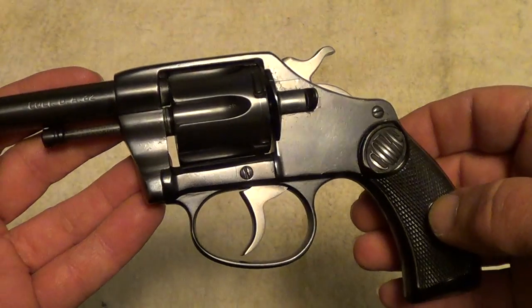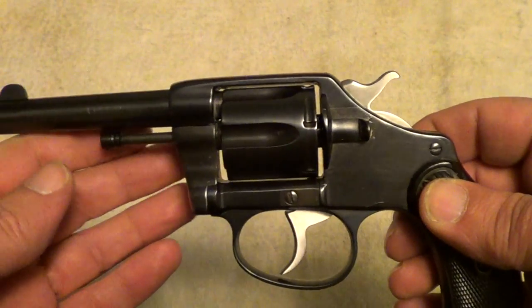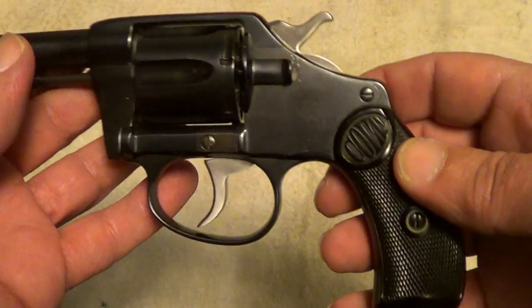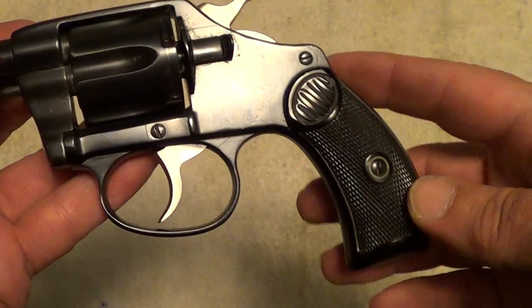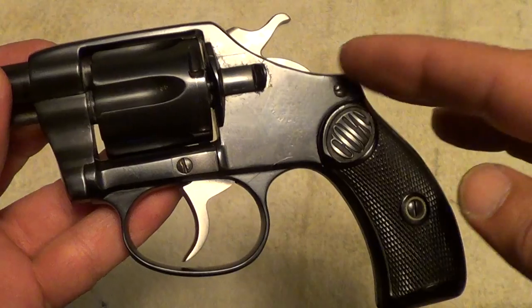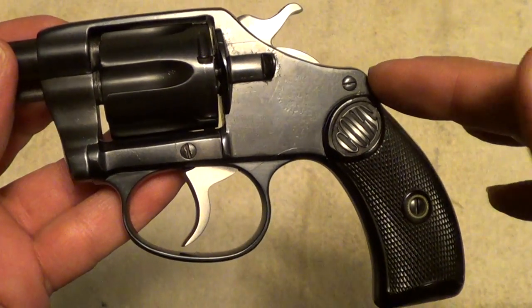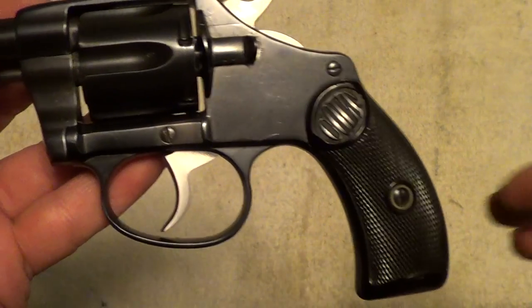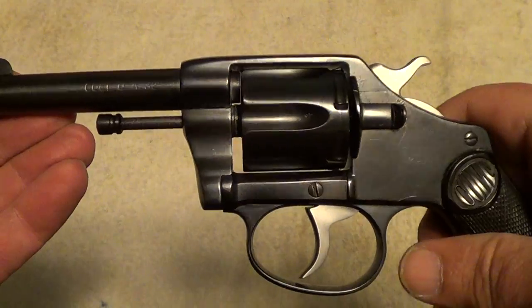In 1905, Colt changed the lock work in these a little bit and it became known as the Pocket Positive after that. It's very similar to the Colt New Police revolver. The New Pocket has a round butt grip, while the New Police is made on the same frame but has a square butt grip. I've got one of those that I will put in another video sometime.